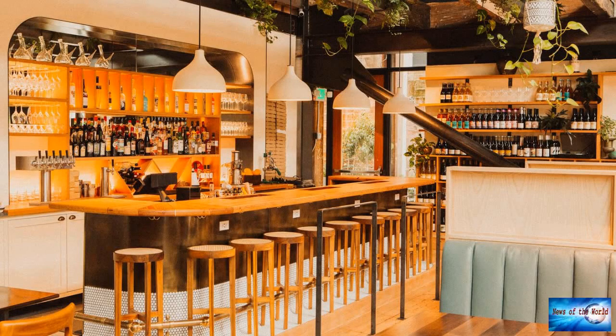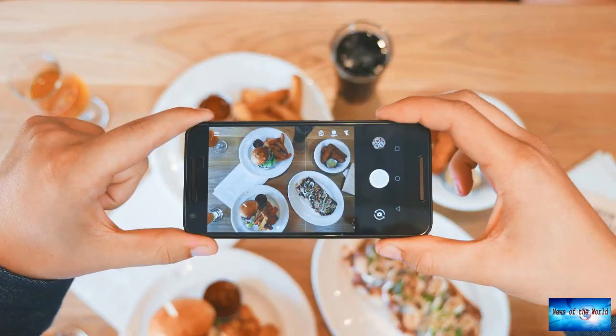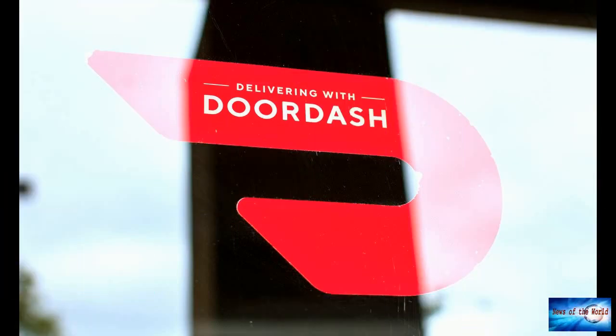As more restaurants start requiring proof of vaccination for staff and customers, Yelp is taking measures to help both consumers and business owners alike. In a new blog post, Yelp announced two new features for its restaurant listings. Businesses now have the ability to add one or both of the following attributes to their Yelp pages: 'proof of vaccination required' and 'all staff fully vaccinated.' The new function is certainly helpful for business owners who want to make their COVID-19 protocols more visible to potential customers.